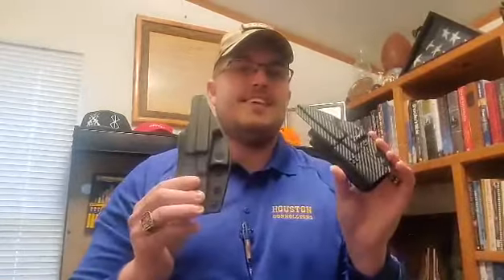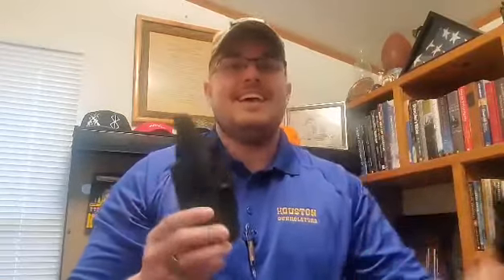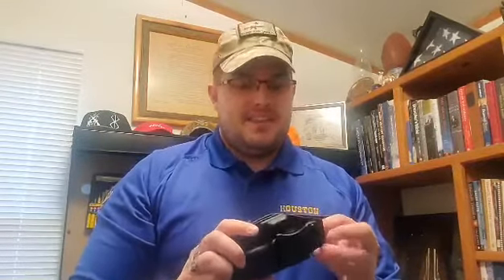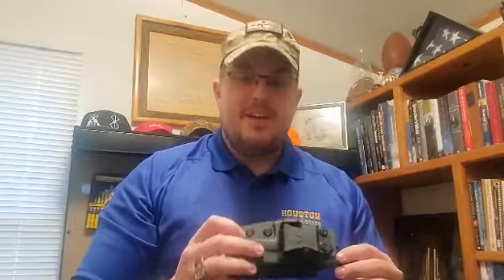I wanted to show you a little bit today about their new in-the-waistband holsters, and they are amazing. I've got a matte black one and I've got a carbon fiber one — they are sweet. The production process makes it really nice because all the lines are very well defined. It's very smooth, nice and narrow so it goes in the waistband very easily, and their products just keep getting better and better. I can't wait to see what else they come up with next.